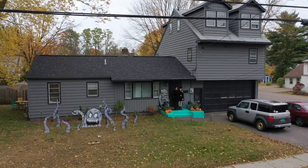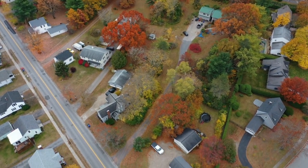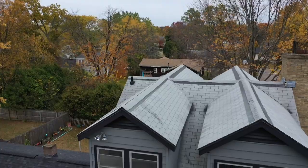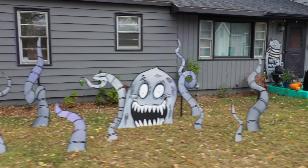Today we are in Essex Junction at Frankenstein Castle. In this quiet residential neighborhood of split-level homes, one abode stands out. A two-story addition towers over the garage and a sea monster lurks in the yard.